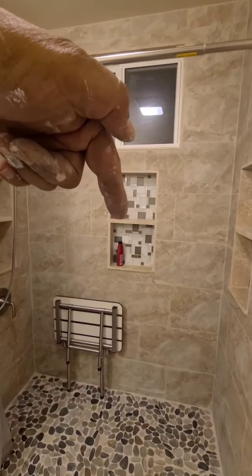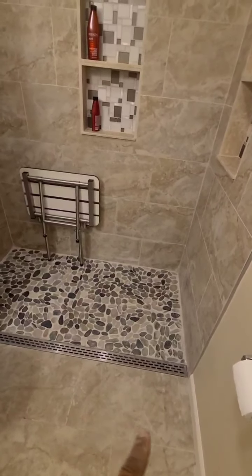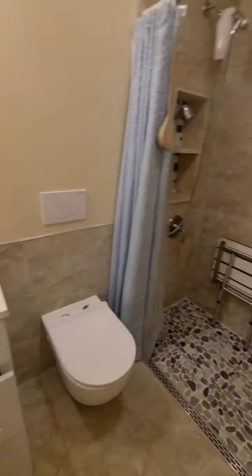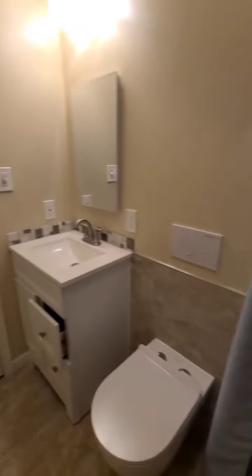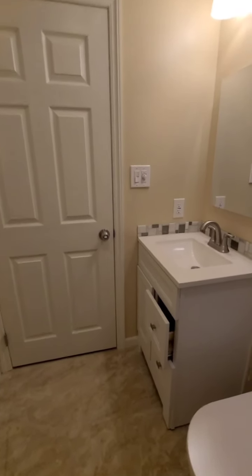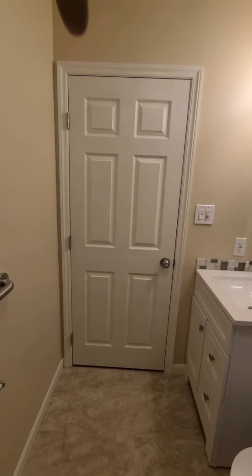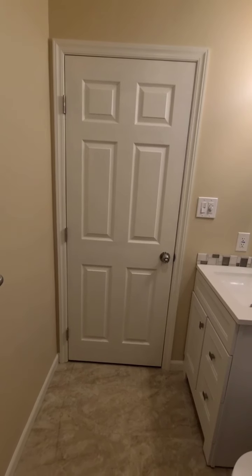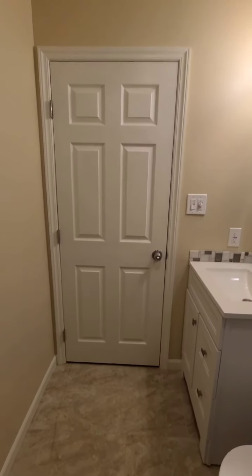I put a little backsplash here that matches the back of the niches, tying everything together. She wanted some river rock down there, and it all flows into that linear drain we spoke of. It worked out really nicely. I was also able to widen the door from a 24-inch to a 30-inch door so she can roll in just fine. I hope you liked this new bathroom — I know she does, and I'm very happy with how it turned out.